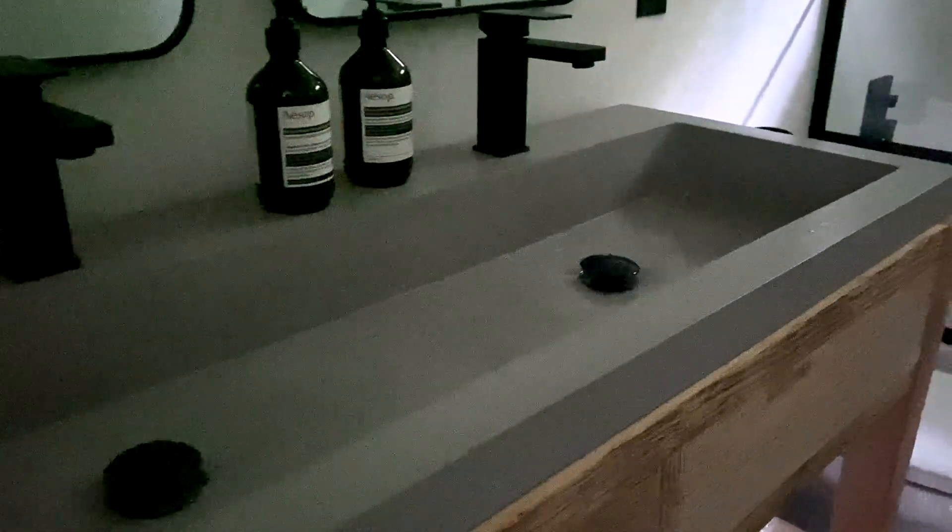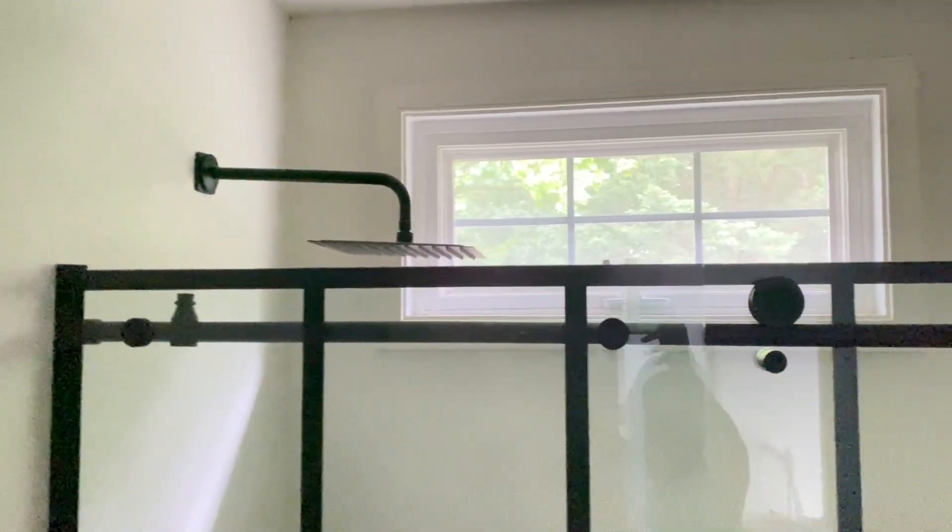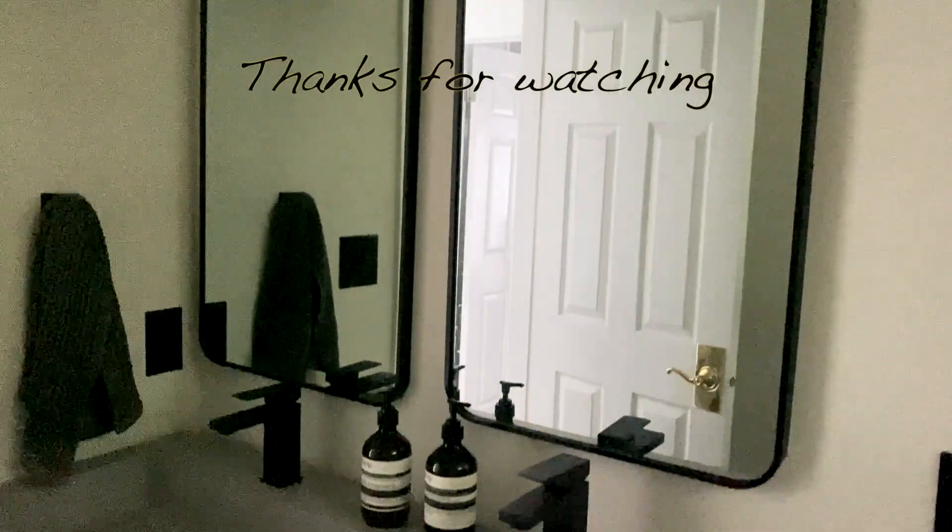If you haven't seen the new updated bathroom, here it is. It was raining this morning so I apologize for the lighting, but we did the floors and installed everything ourselves — this was a project. I wanted to show you guys this short and sweet video and just update you on everything that is new.